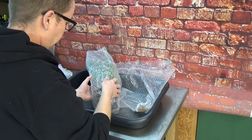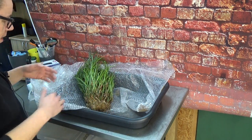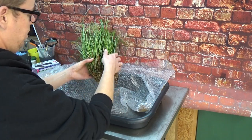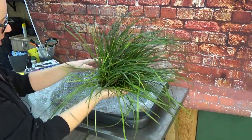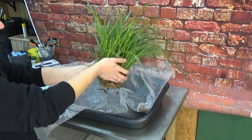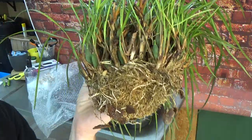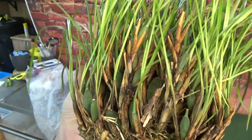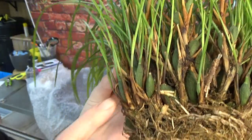And here we go - there it is, look at that! This is beautiful - what a large plant, absolutely beautiful. Let's have a close look. This is obviously the Maxillaria - absolutely beautiful, such an amount of little bulbs.